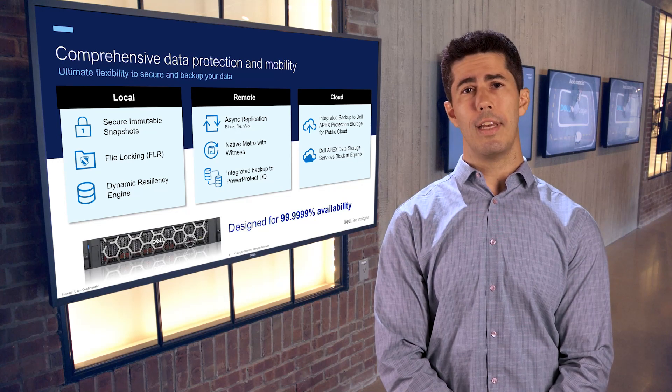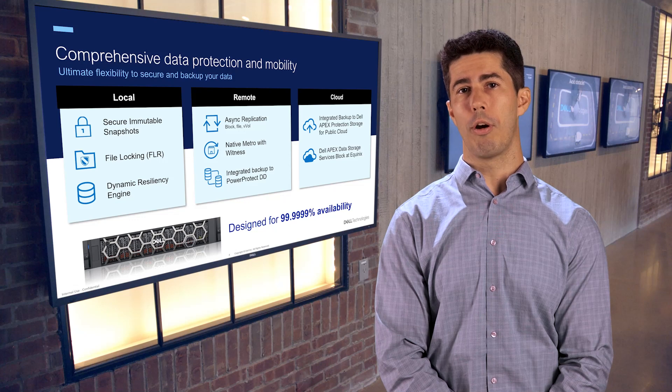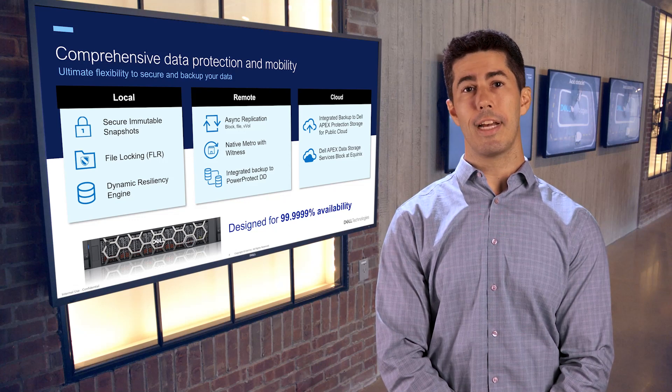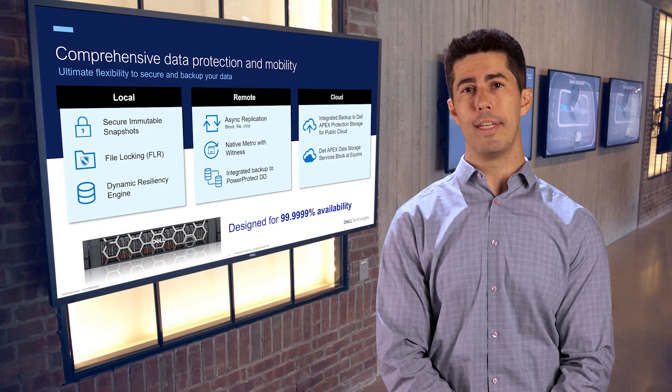PowerStore continues to advance and revolutionize how we manage and safeguard critical data. Visit PowerStore's page on Dell.com or reach out to your local Dell or partner representative to learn more. Thanks again for joining me today in discussing our enhanced native Metro with third site witness feature, and have a great day.